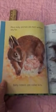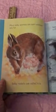As you can see, most baby animals are born without any fur. Baby rabbits are called kits.